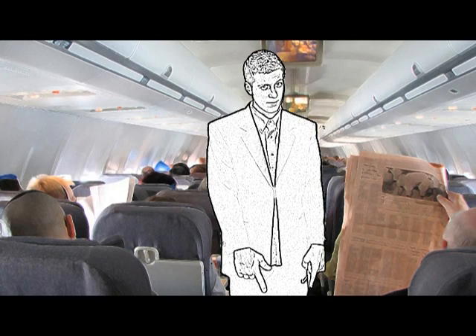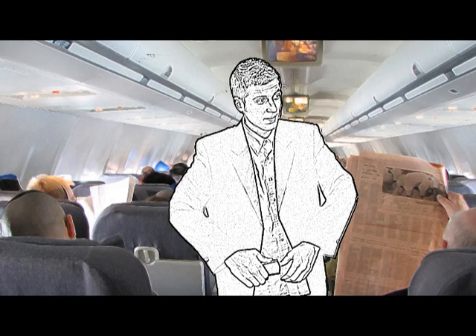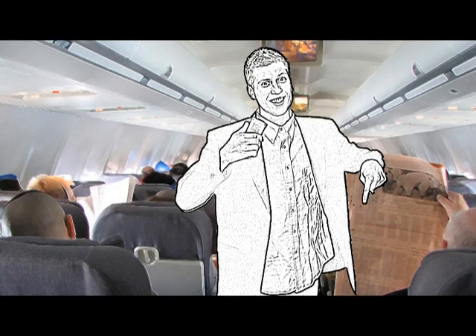Please take a moment now to make sure your seat belts are fastened low and tight around your waist. To fasten the belt, insert the metal tab into the buckle to release it. There's a pulley thing — not a pushy thing like your car, because you're in an airplane. Hello!